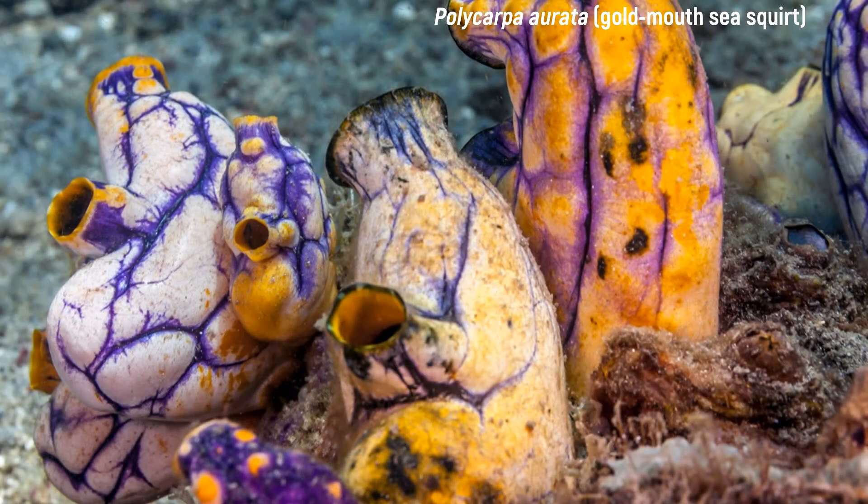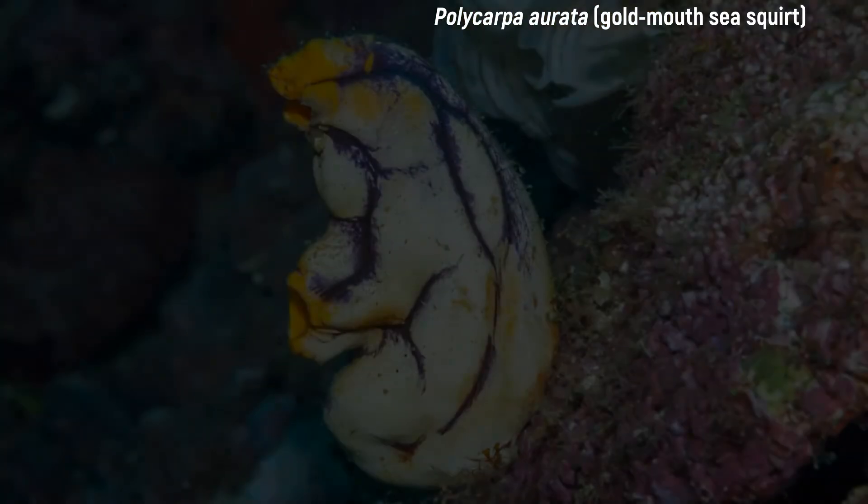Our first preparation object is the gold-mouthed sea squirt, Polycarpa aurata, which occurs naturally in the tropical Indo-Pacific. The gold-mouthed sea squirt is solitary and does not form colonies. They can reach up to 10 cm in length and are bean-shaped.